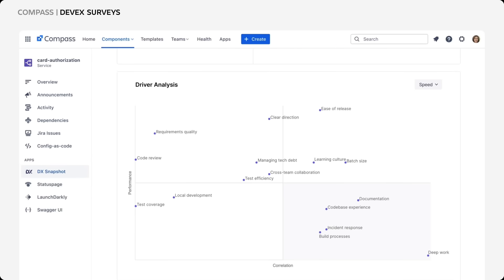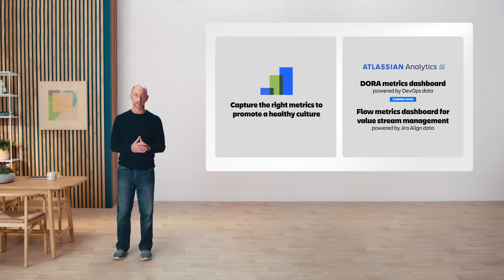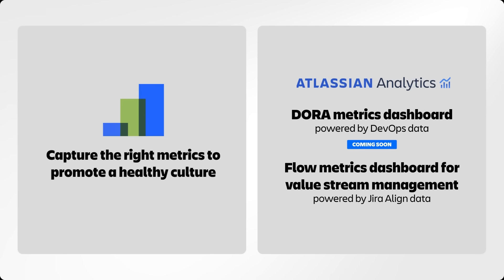These surveys are built on industry-leading research and crafted by the same teams behind DORA and Space Metrics. Let's wrap things up with best practice number three: to unleash the right dev culture, you have to capture the right metrics. We have two new data sources for Atlassian Analytics that provide you with critical insights into productivity and efficiency across your entire business.